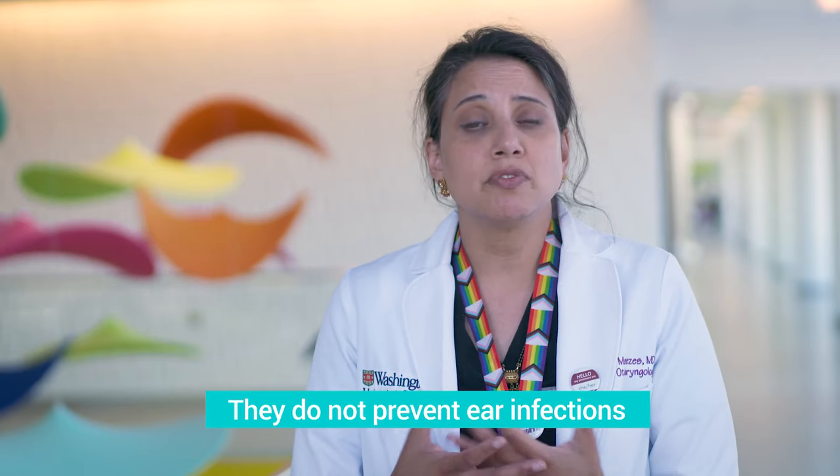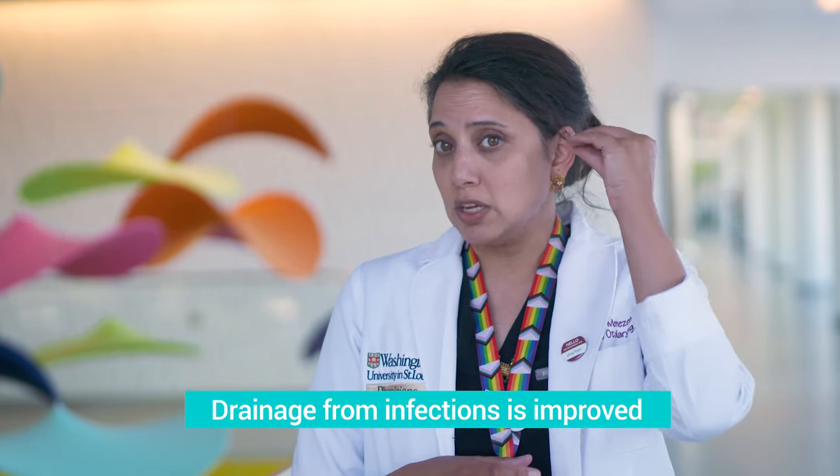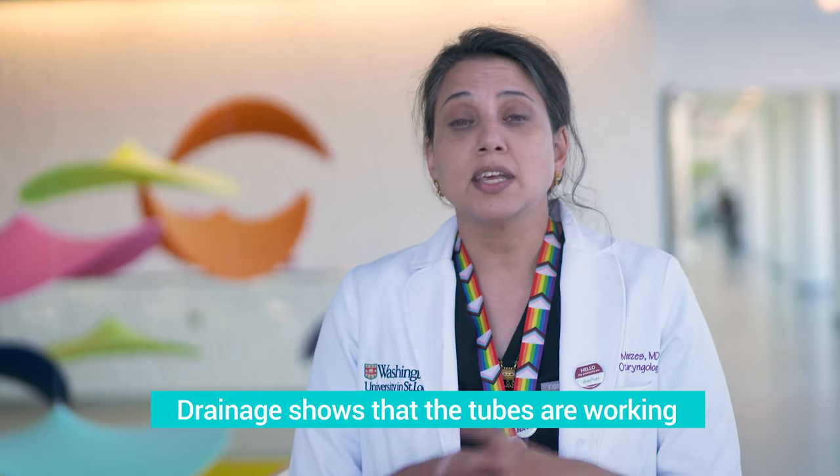Ear tubes unfortunately will not prevent all ear infections. So an ear infection at that time may manifest itself with having drainage and discharge that falls out of the ear — that looks a lot like snot. That's actually a good sign. That's a sign that says the tubes are actively working and that they're open.